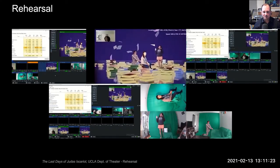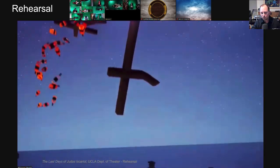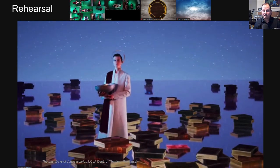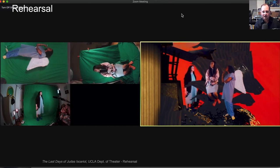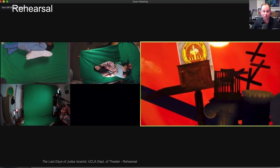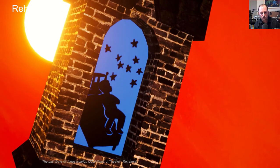That experimentation was looking at how a game engine — a key component of extended reality thinking — could be combined with video conferencing technology to pull remote actors into a shared virtual environment that was also creative and engaging visually, and provided a fantastic opportunity for our designers to learn a new medium. This was a production of The Last Days of Judas Iscariot, created with actors performing remotely on their own and composited in real time into a 3D environment set in motion by the designers.